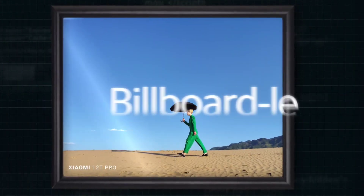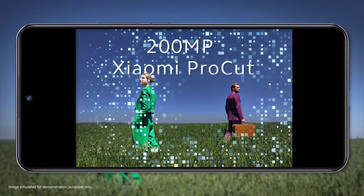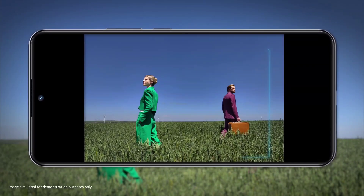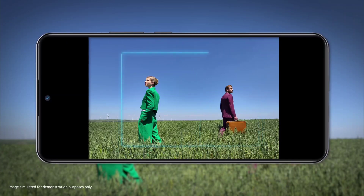A billboard-level picture will be obtained if we print the photo out proportionally. At the same time, on this basis, Xiaomi has independently developed its 200-megapixel Xiaomi ProCut technology. When shooting characters, the face information can be identified for cutting out photos with different emphases.